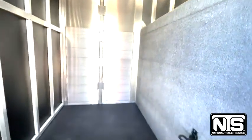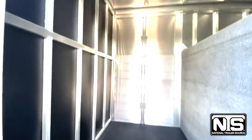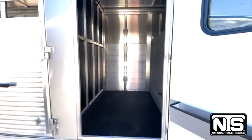It's a nice trailer to have to go to a rodeo or a horse show on the weekend, or to haul livestock around.